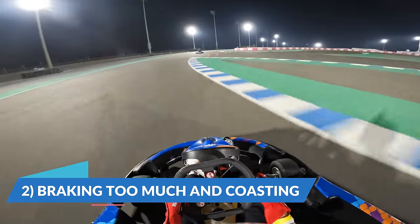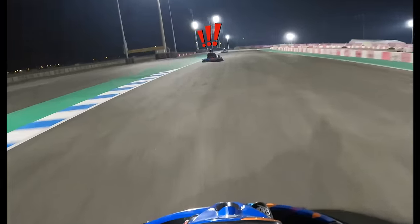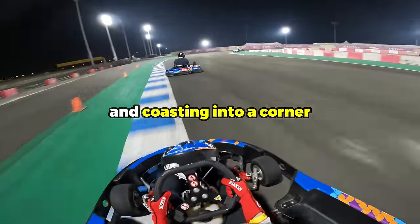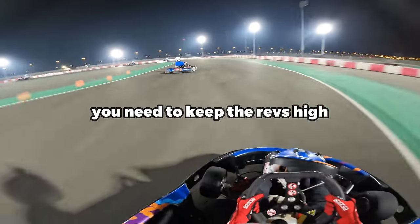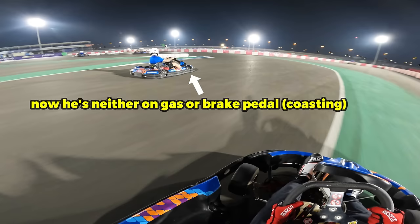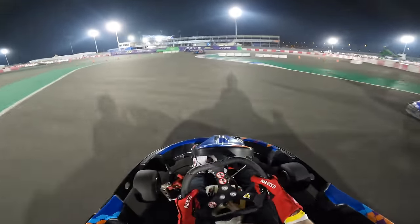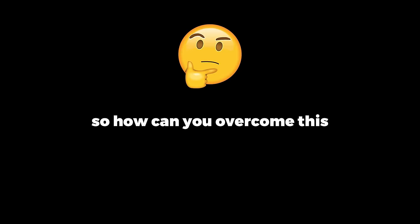The second reason why you're not improving your lap times is that, on the other hand, you could be a cautious driver who's braking for too long and coasting into a corner. In rental karts, you need to keep the revs high. If you find yourself pressing the brake pedal for a long time, then releasing, and then neither on the gas or the brake — just coasting through a corner — and then eventually getting back onto the gas, so much lap time is lost.